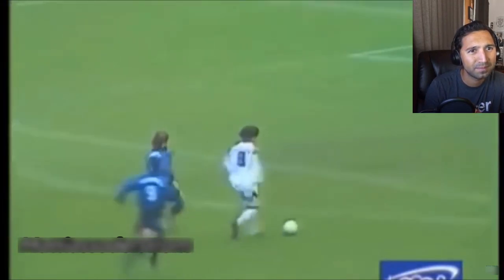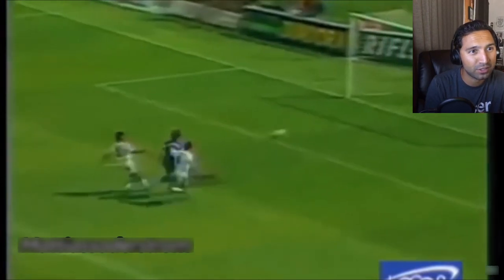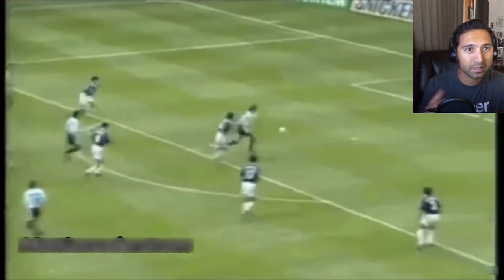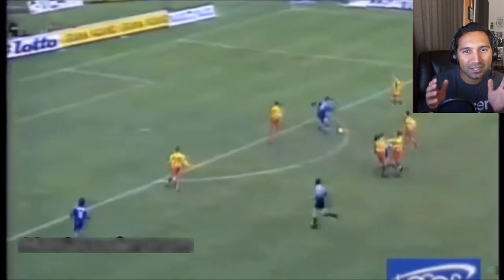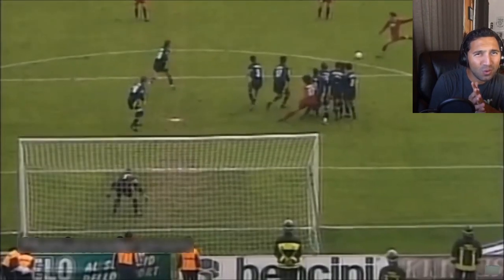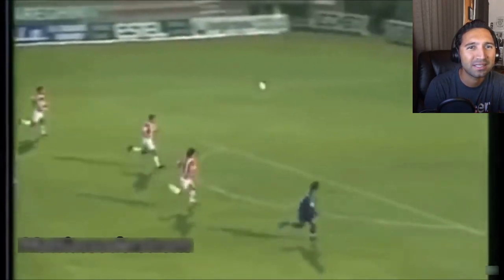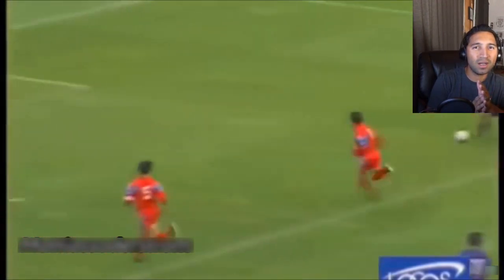Nice, good job. And that's what you want from your number nine — just go for goal, forget about everything else, make sure you line it up and take the shot. That little chip I'm talking about, he's so famous for that little chip when he's shooting. What a rocket! Upper 90 — no chance for that keeper, no chance.